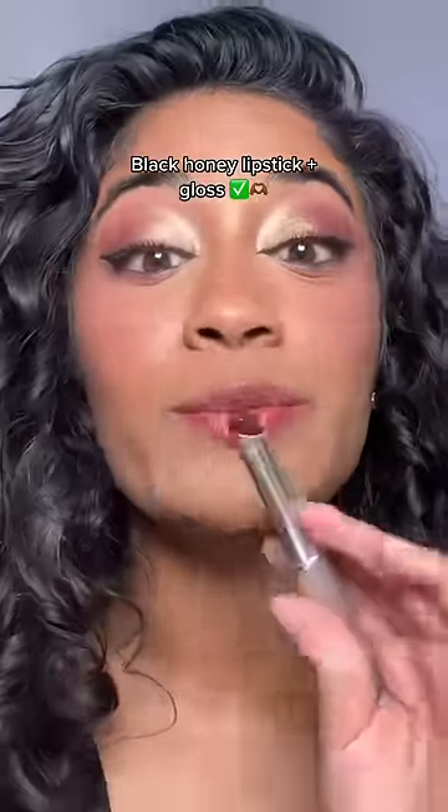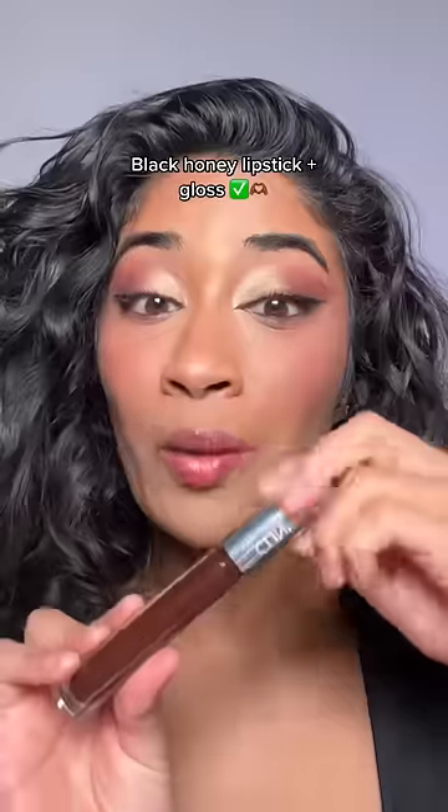Black Honey lipstick is the perfect Your Lips But Better lipstick — really sheer, so I wish they'd call it a lip balm instead. And their gloss is the most beautiful gloss I own. Black Honey, you are brown girl approved.